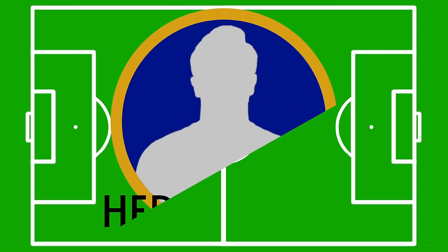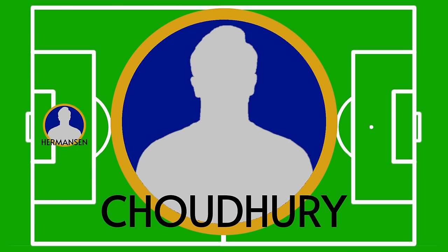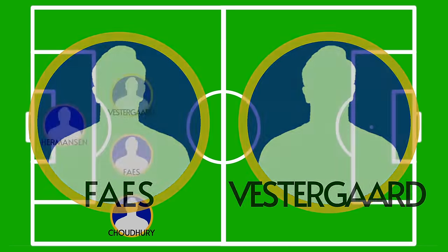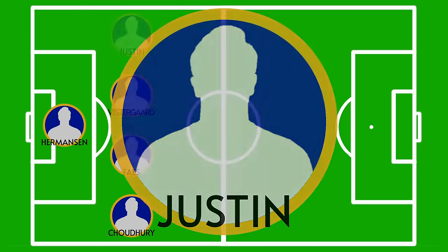First up in goal is going to be their number one, number 30, Mads Hermansen. The Dane usually starts for them, and since the game is an important one, I don't expect a rotation here. The defence is going to be changed slightly with absentees in key positions. Starting with the right-back, it's going to be another out-of-position shift for Hamza Chowdhury, filling in for Ricardo Pereira. The centre-back partnership will be the same as we saw versus Hull last weekend, with Wout Faes starting on the right and ex-Southampton giant Jannik Vestergaard on the left. Finishing up the backline in the left-back spot will be James Justin, who usually plays on his weaker side.